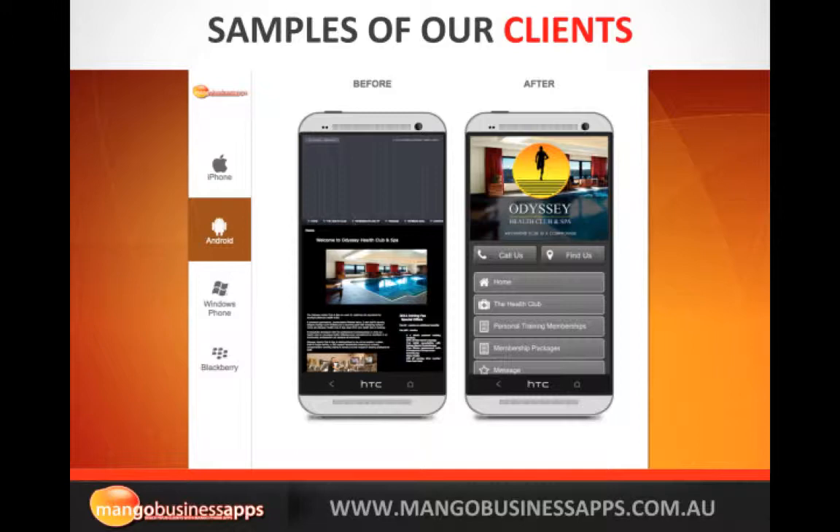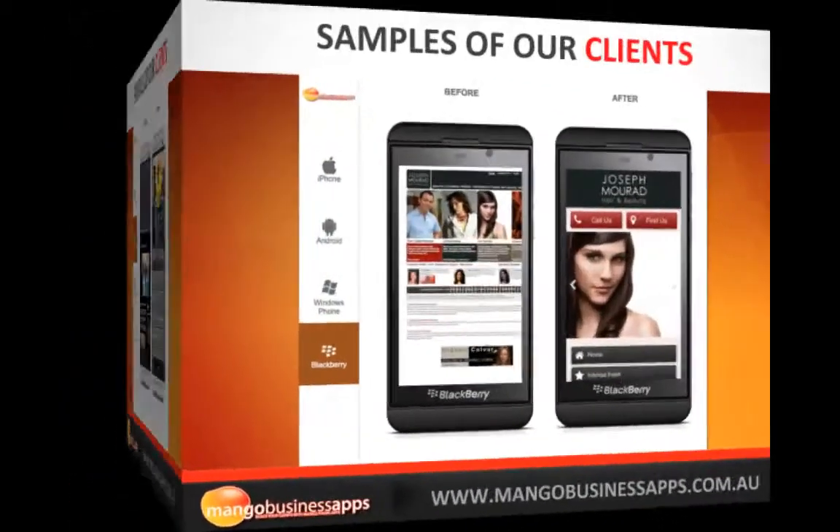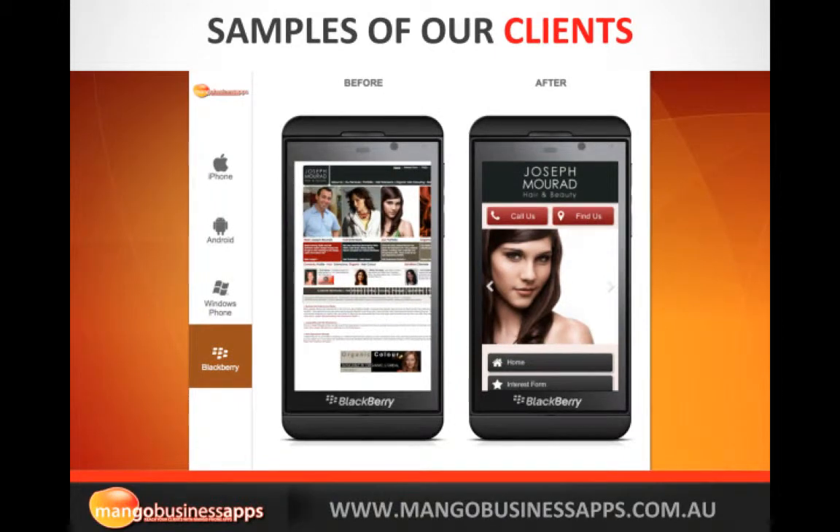Here are some samples of our clients. You can see the before shot — their actual desktop website was not even fully showing up on their customers' mobiles, so we fixed that. Now in the after shot all the images appear on every single platform — iPhone, Android, Windows Phone and Blackberry. We create you a mobile website that will work on every single platform out there.